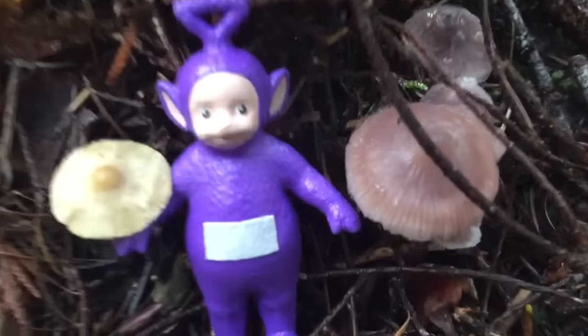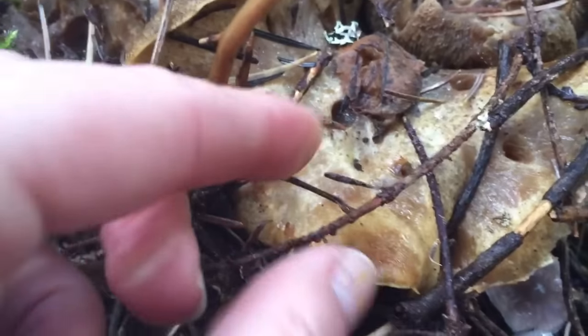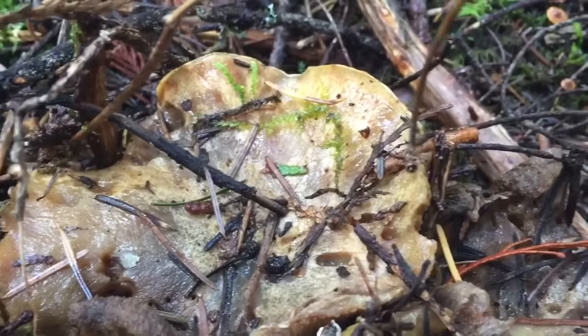Tinky Winky has found some purplish mushrooms, just like the color of Tinky Winky. And right above him are some mushrooms that look like flowers as well, and they all have tiny holes in them.